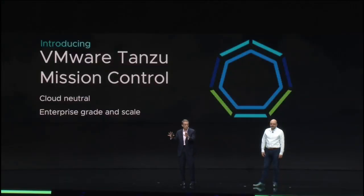Today I am thrilled to announce VMware Tanzu Mission Control, the one product enterprises will use to manage their Kubernetes clusters. Enterprise-grade, providing the control and visibility necessary for production at-scale deployments.